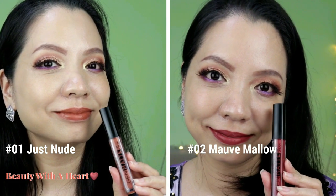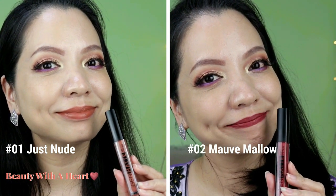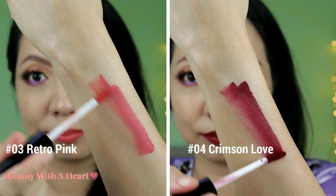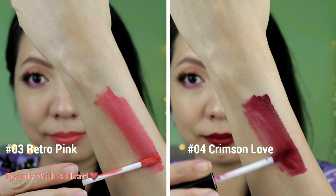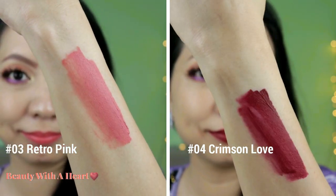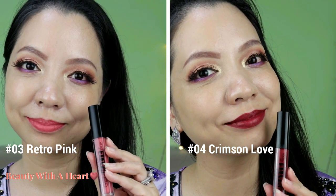This lip cream is cruelty-free, fragrance-free, and carmine-free. The formula is creamy matte and gives a very velvety blur look. The colour is very saturated and pigmented, and it contains aloe vera and sunflower seed oil to soothe and moisturise the lips. When I tested this lip cream without any lip balm, my lips felt comfortable throughout the whole day — not drying, very lightweight, and not sticky.